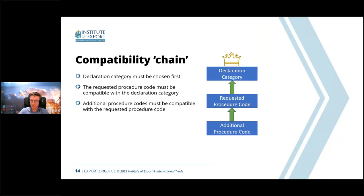Think of this as a compatibility chain: the declaration category comes first — it's king. The procedure codes must be compatible with the declaration category. After choosing the declaration category, select your procedure code based on what you're doing with the goods. Then the additional procedure code — the last three digits of the CPC — must be compatible with the requested procedure code (the first four digits), which in turn must be compatible with the category. If it all doesn't work together, the entry will not go through successfully.